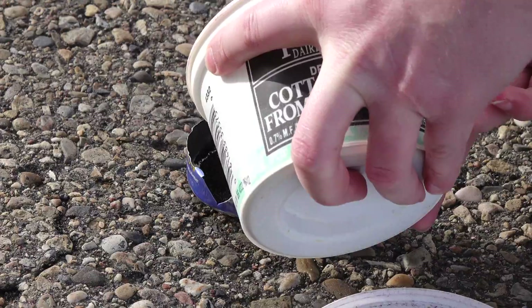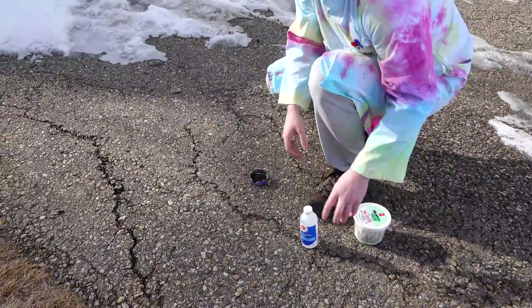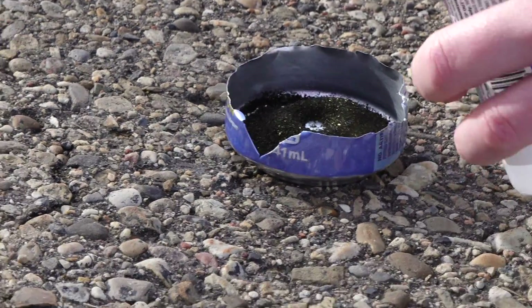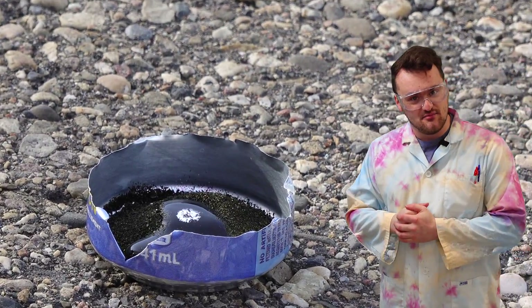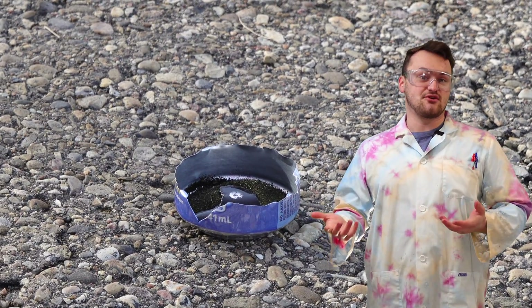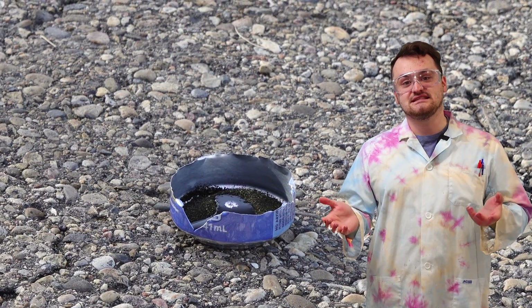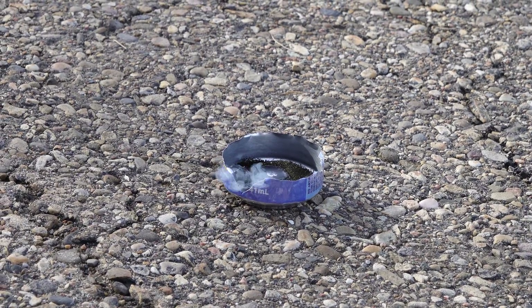I'm putting some potassium permanganate in a small dish, making a little divot to contain it, then pouring glycerin on top and stepping back. What happens is the potassium permanganate dissolves slightly into the glycerin, begins ripping the glycerin molecules apart, generates heat, and eventually ignites everything on fire. There it goes!